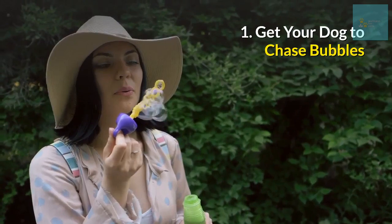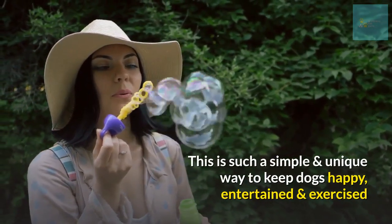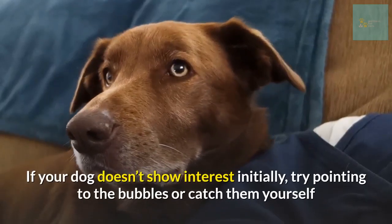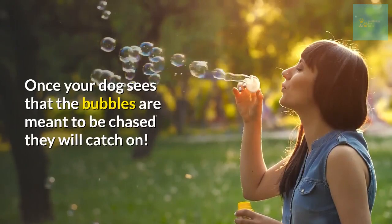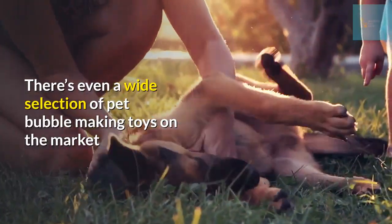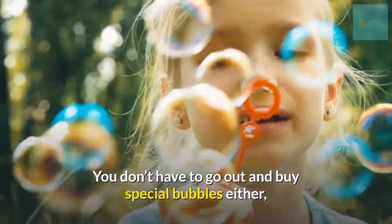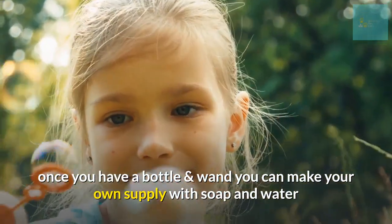Number one: get your dog to chase bubbles. This is a simple and unique way to keep dogs happy, entertained, and exercised. Start by blowing one or two bubbles at a time. If your dog doesn't show interest initially, try pointing to the bubbles or catch them yourself. Once your dog sees that the bubbles are meant to be chased, they will catch on. You can find pet bubble-making toys on the market, or make your own supply with just soap and water.